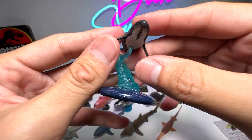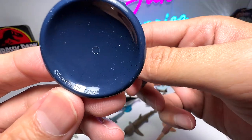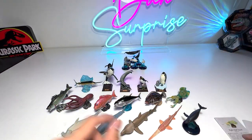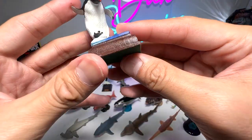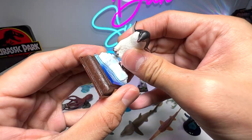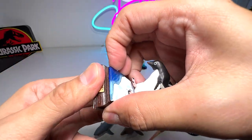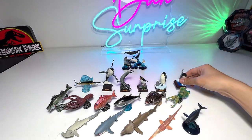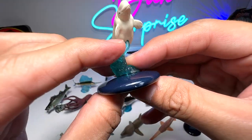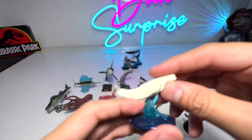Next we have a humpback whale — a really nice one from Ikemon, very beautiful. And here's another penguin: this is the Adelie penguin, very beautiful. You can actually remove it if needed. And here we have the beluga whale — a beautiful diorama with a base and a top piece.